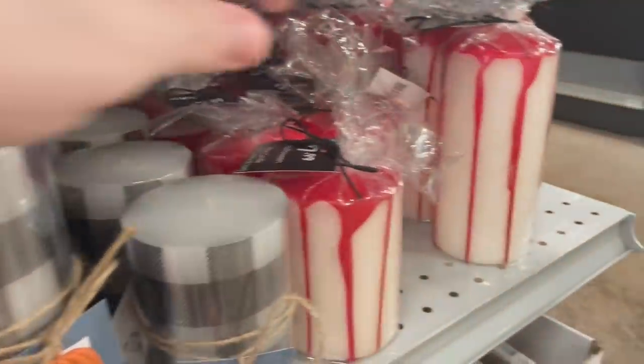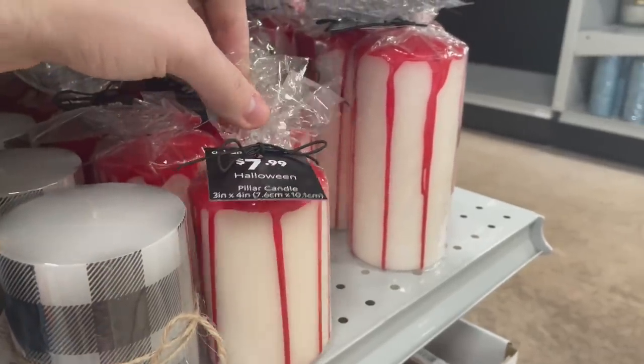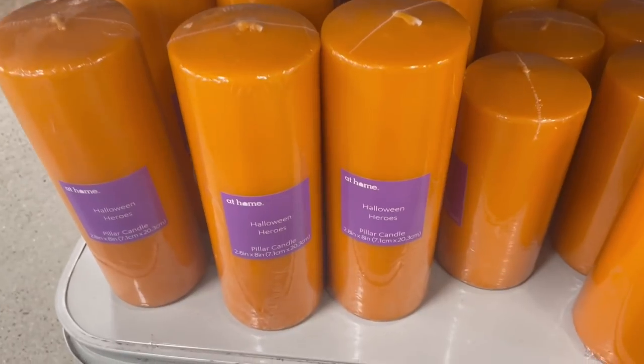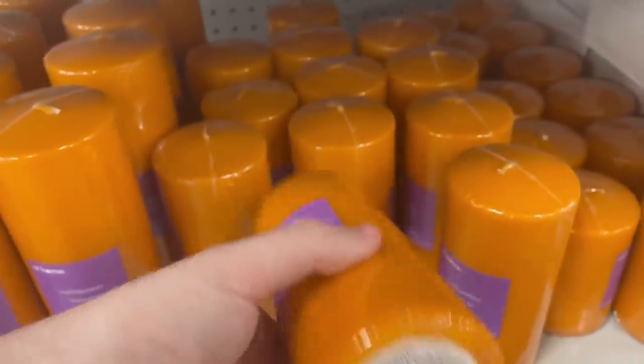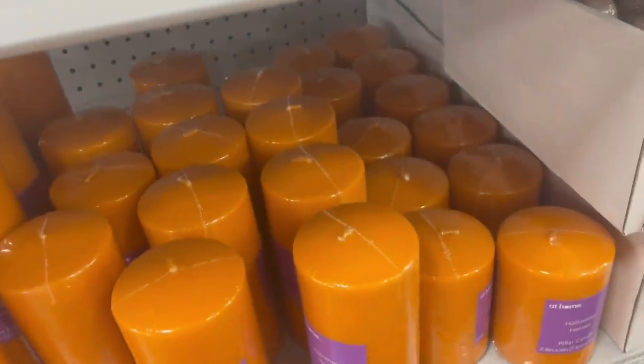The ones I was talking about earlier were the blood candles — $7.99 for those. I thought those were really cool. And then we have just the plain basic orange ones — these were $3.49. They actually had another larger size to the left of that.